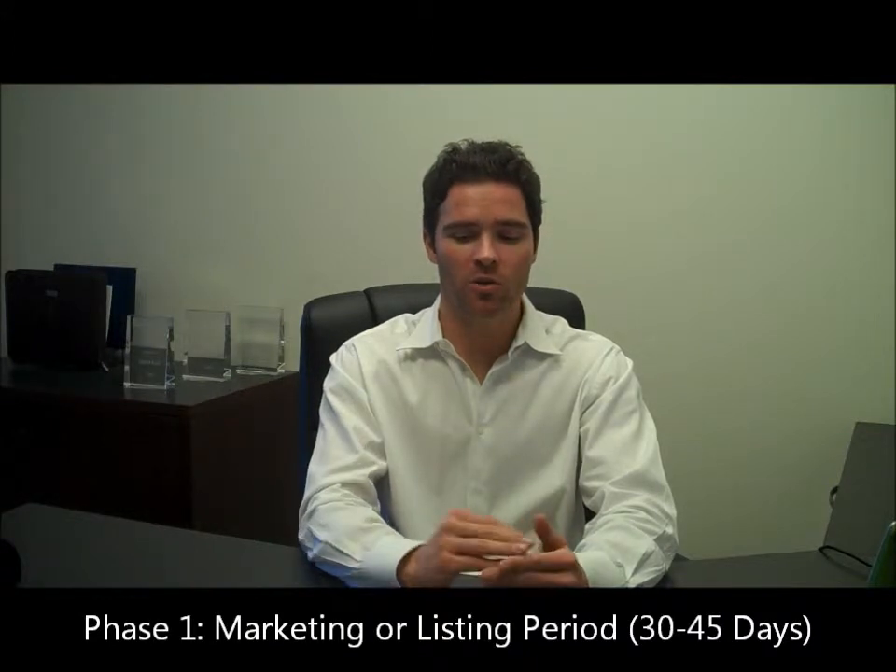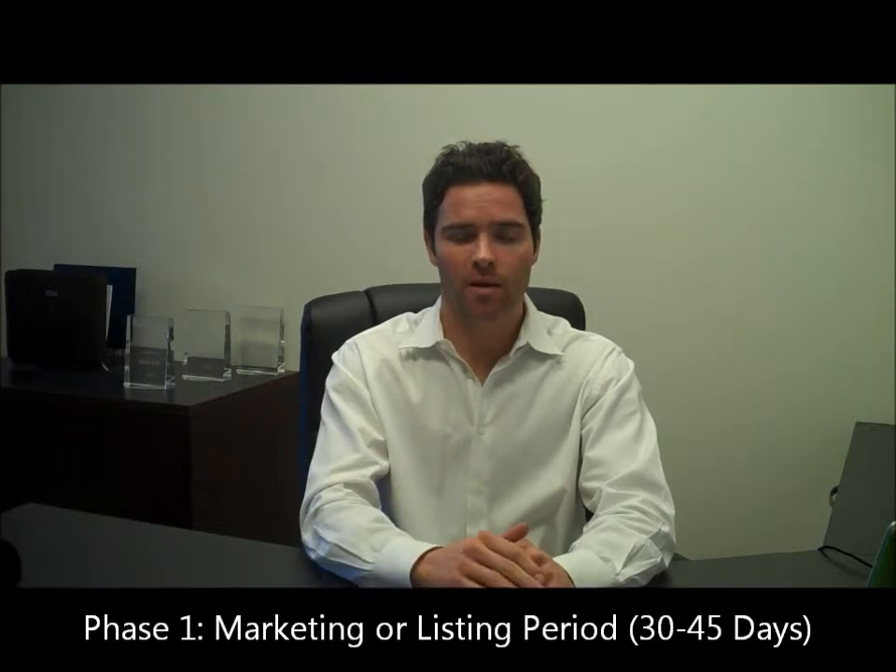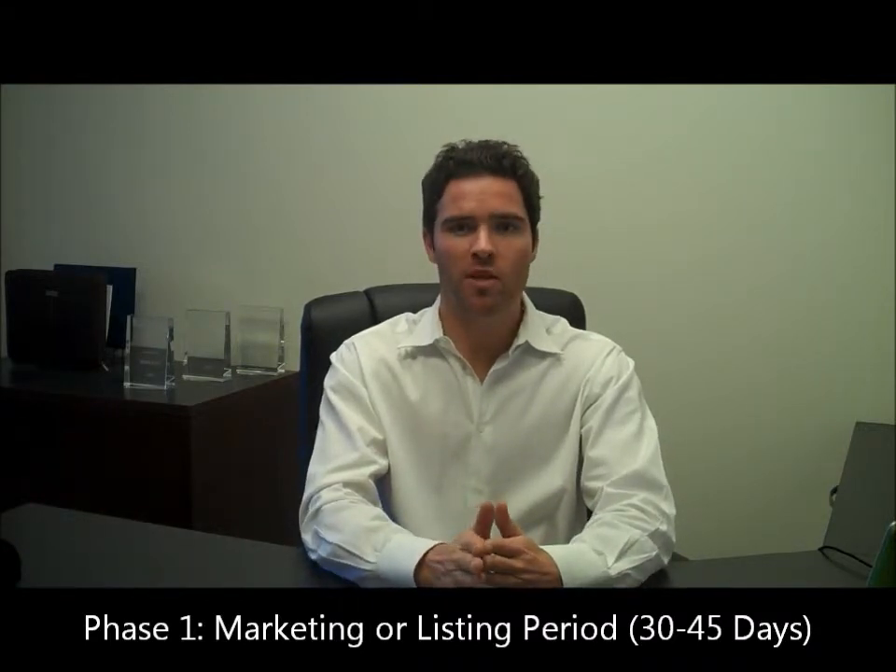Buyers are liars. Buyers have five, six, seven offers out there on different short sales waiting for one to pop. We do not want that buyer. We want a buyer who's willing to commit to us, because we're going to commit to them and bring them into the bank. There are a number of hoops that we have set up as a brokerage to make sure that we're going with the right buyer.